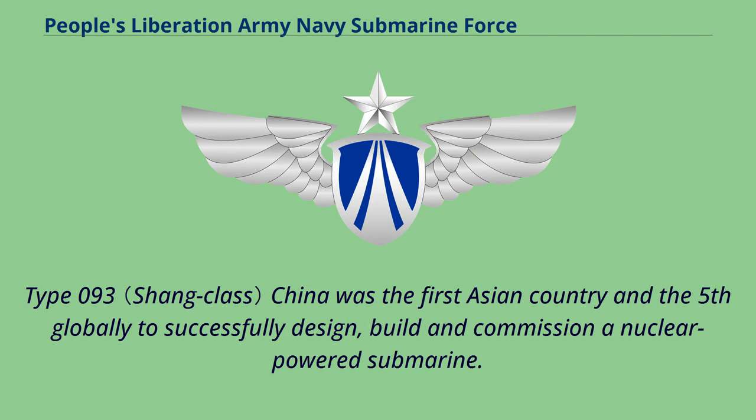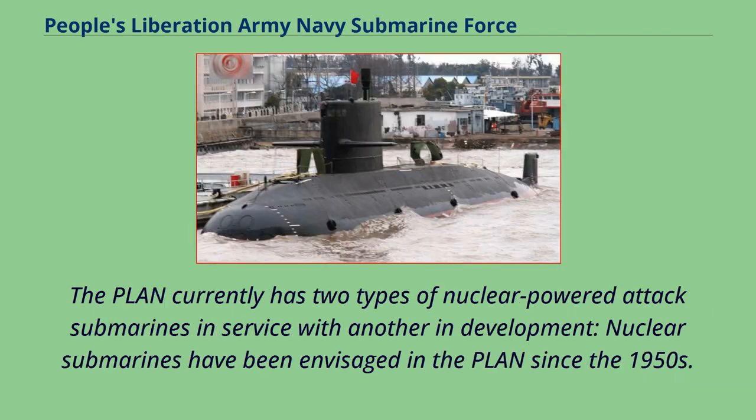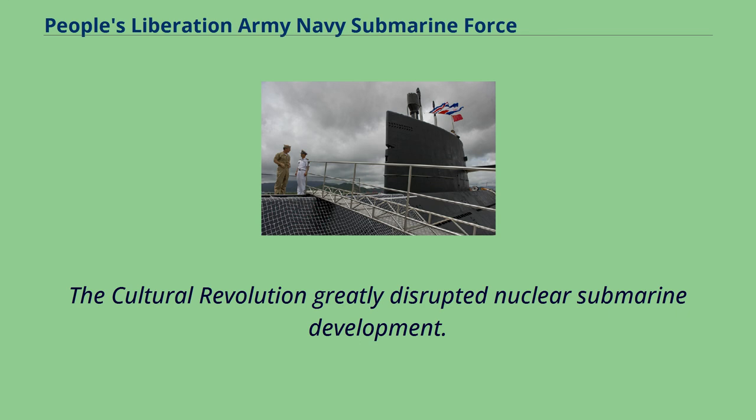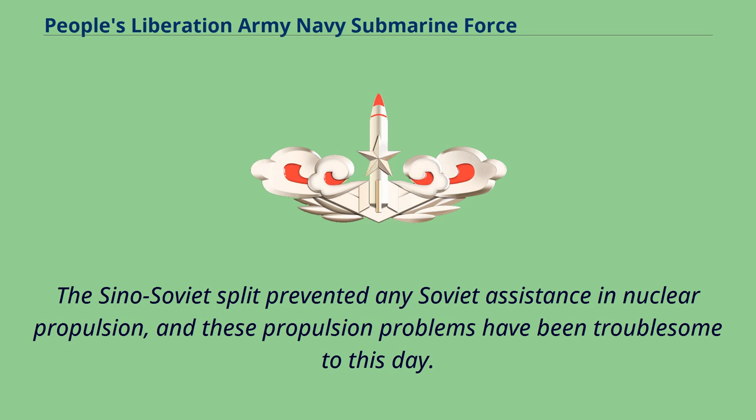China was the first Asian country and the fifth globally to successfully design, build, and commission a nuclear-powered submarine. The PLAN currently has two types of nuclear-powered attack submarines in service with another in development. Nuclear submarines have been envisaged in the PLAN since the 1950s, but despite ambition and a long history of development, their acquisition has been a difficult and time-consuming process. The Cultural Revolution greatly disrupted nuclear submarine development, and the Sino-Soviet split prevented any Soviet assistance in nuclear propulsion.